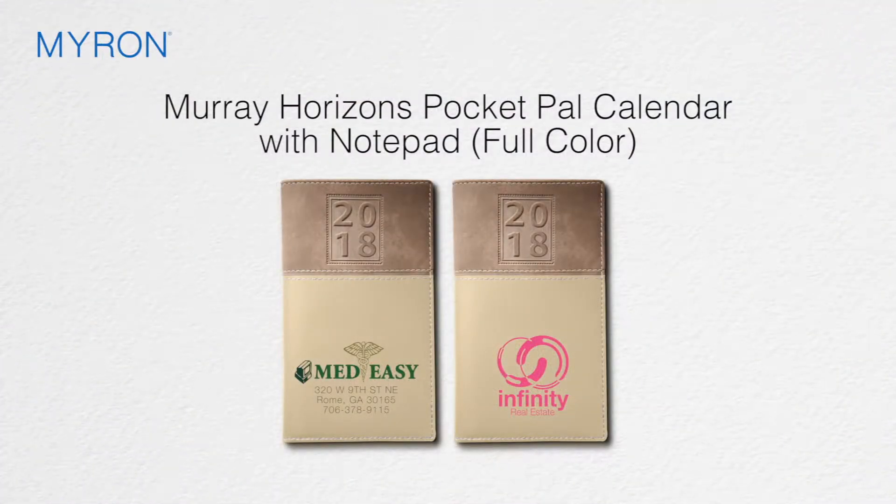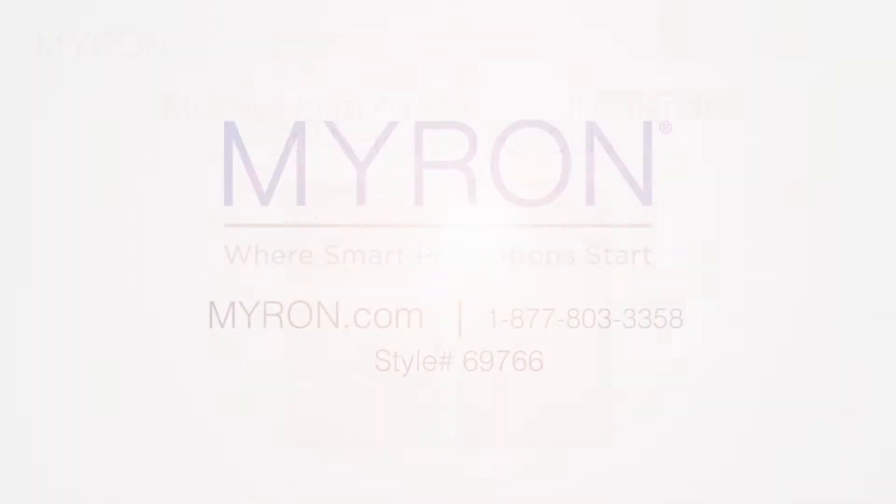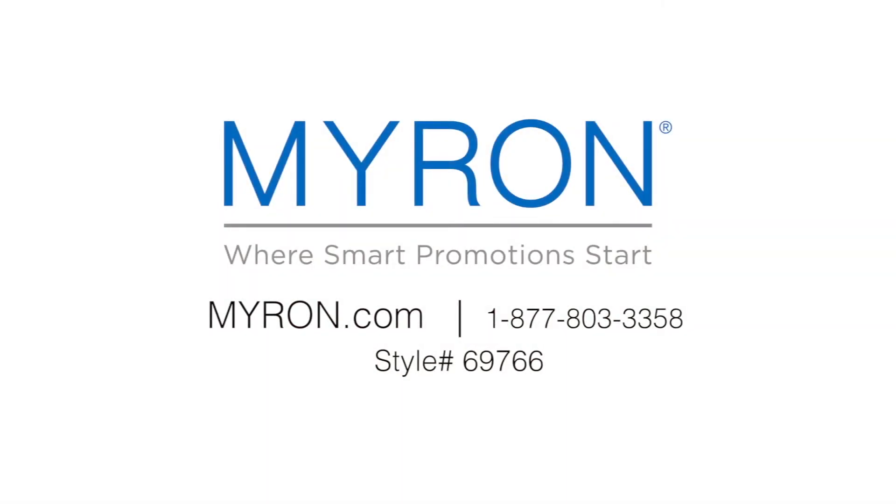The spacious front cover with textured Horizons design will beautifully accent your custom full color imprint, making it an effective way to promote your company all year long. For more information go to Myron.com, new style number 69766.